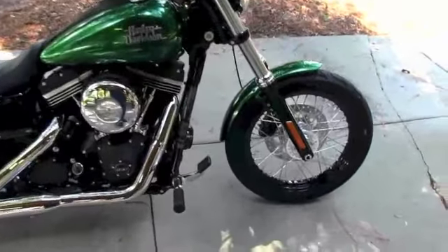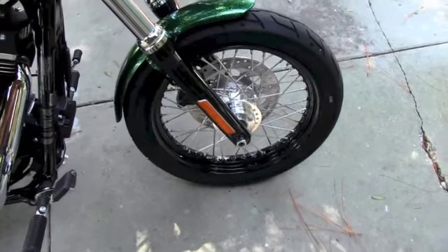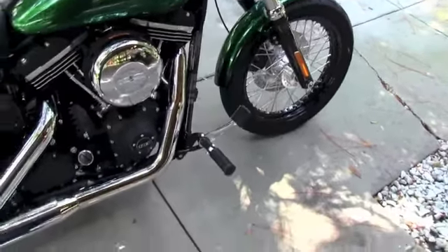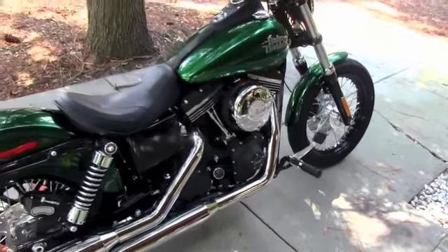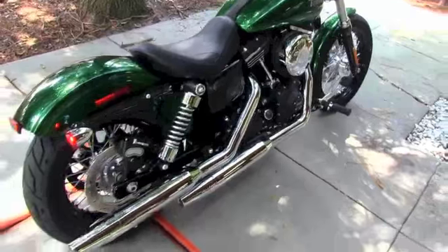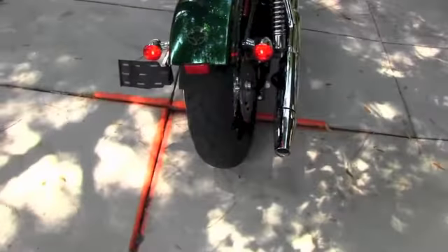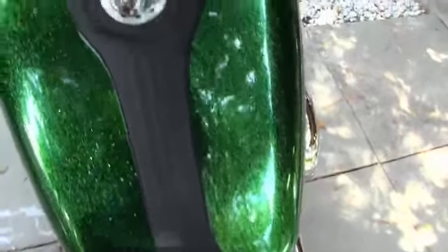This is a 19-inch front black steel laced rim. We have the upgraded blacked out 103 cubic inch engine with chrome round air cleaner, dual staggered chrome exhaust, chopped retro style rear fender with a solo seat, and black accented tank trim.